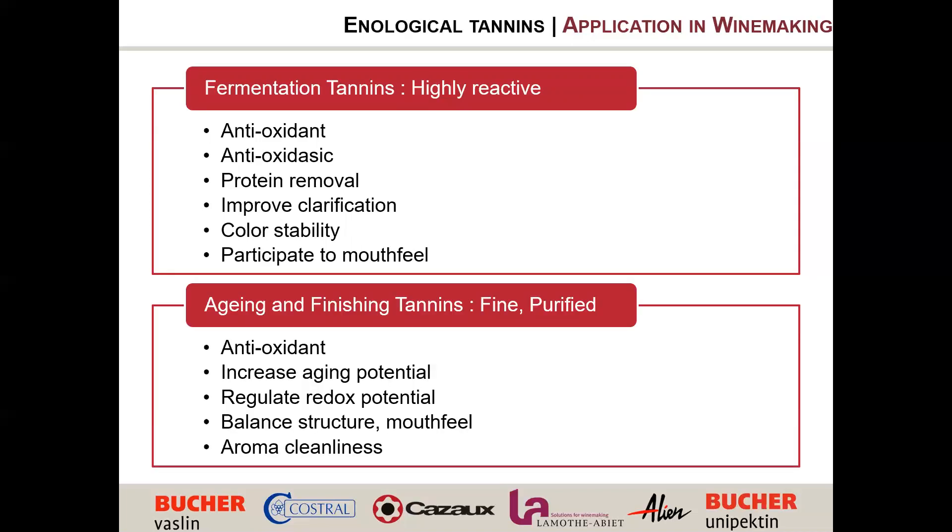Then we have aging and finishing tannins that are much more refined and purified. Here we look at antioxidant activity, working on aging potential and redox potential, balancing mouthfeel and the structure of the wine, and also increasing aromatic complexity and clean aromas. We separate this second category into technologic applications and organoleptic applications. These tannins must be filtrable, soluble, and completely refined so they don't strongly impact the taste of the wine.